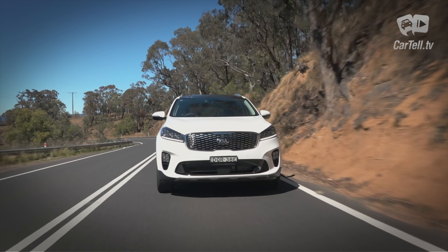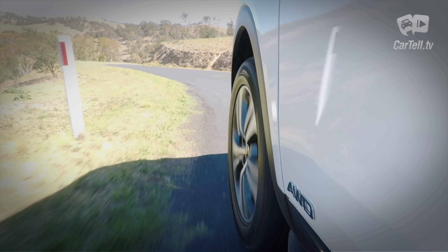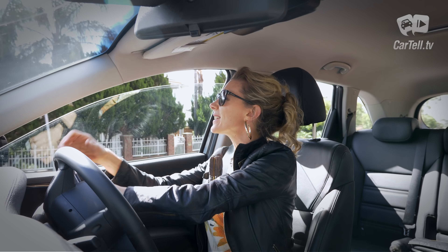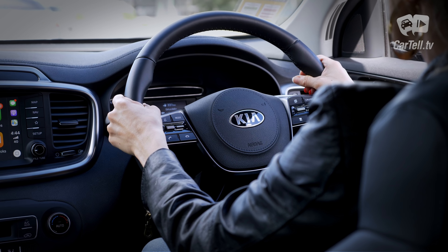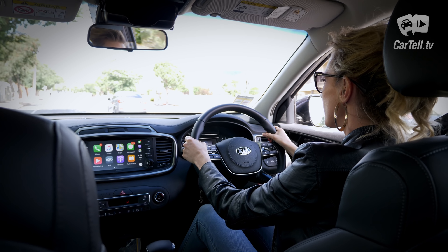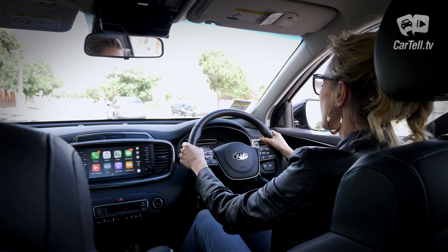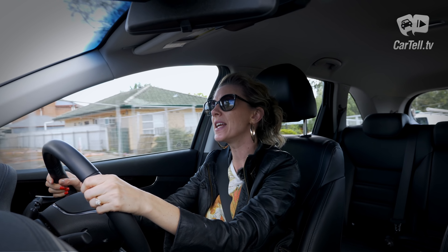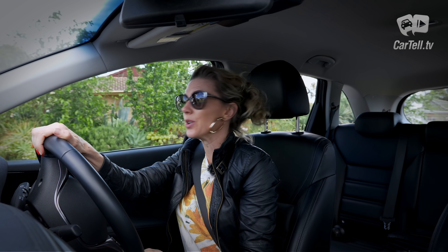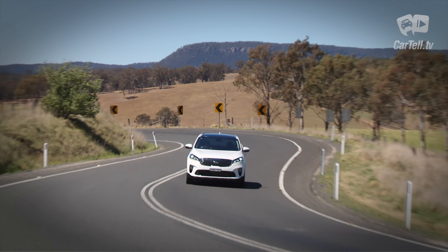It feels solid on the road and bumps are sorted out rather well without the Sorento feeling too wallowy. The body roll isn't as noticeable as I would have expected, but I would like a little more feel from the steering. Yes, it is a Sorento, so it's geared towards comfort, which it definitely delivers. I can imagine family trips to Melbourne would be a breeze. If I had to choose one word to describe driving in the Sorento, it would be relaxed. Despite the large power figure, there is no sporty driving in the Sorento — it's competent at best, and probably meant to be just that.